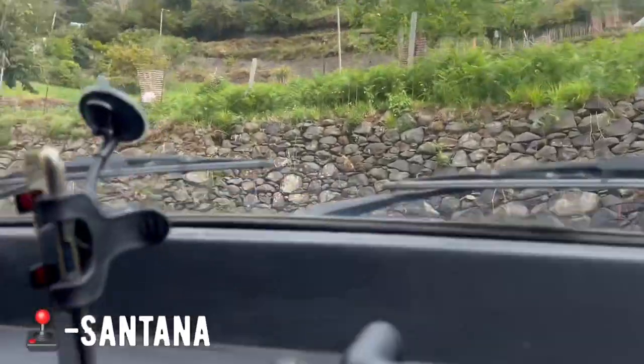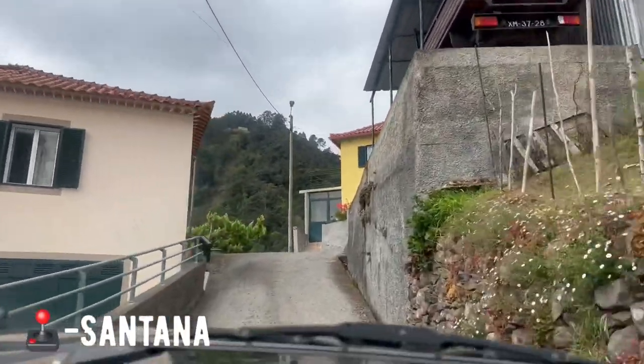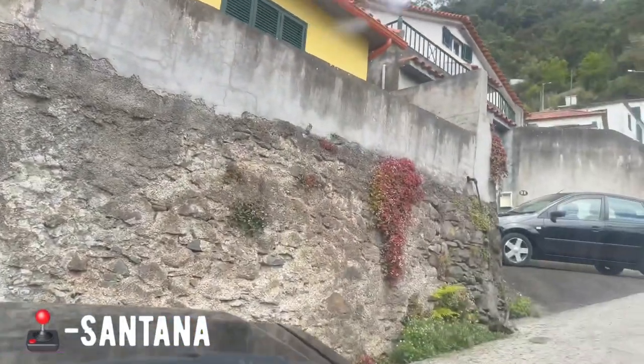Oh my god, look at how small this road is! Oh my god, how on earth are we going to get off? Oh my god!